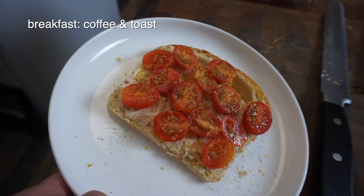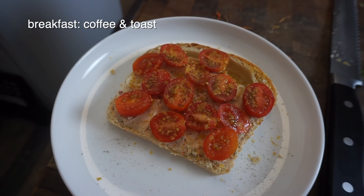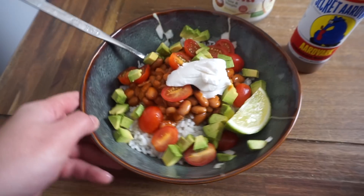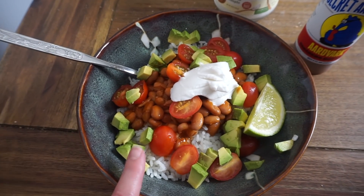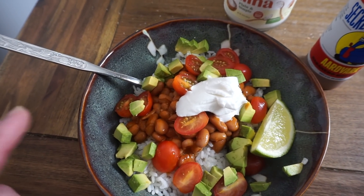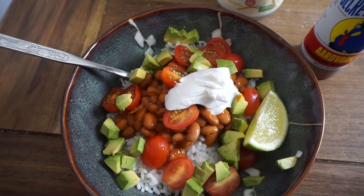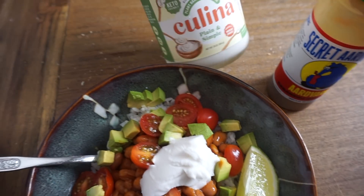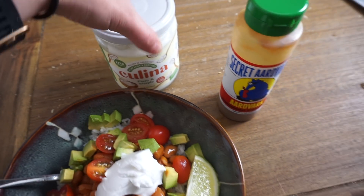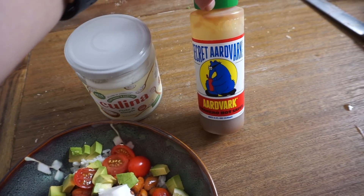Slice of bread, Kite Hill cream cheese, some sliced cherry tomatoes, and some nooch, and salt and pepper. For lunch, we've got some white rice, some seasoned pinto beans, avocado, and tomatoes. In place of sour cream, some of this plain Julina yogurt — my favorite yogurt — and I'm going to add some of that on there.